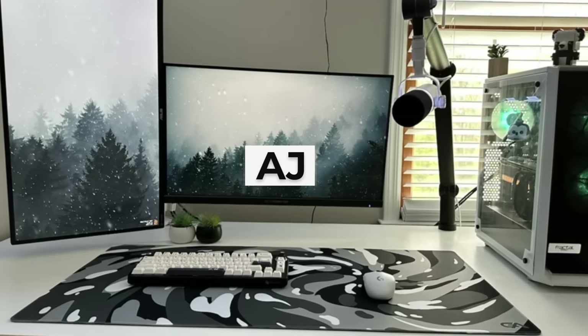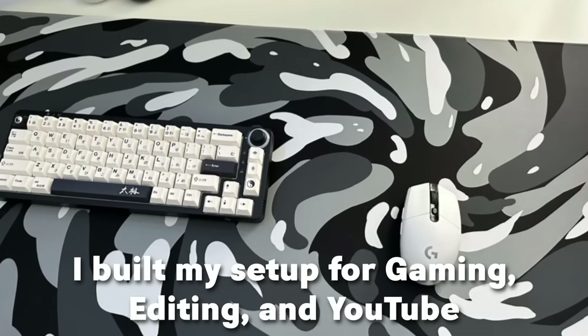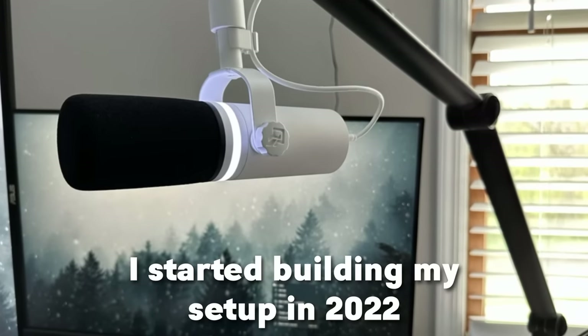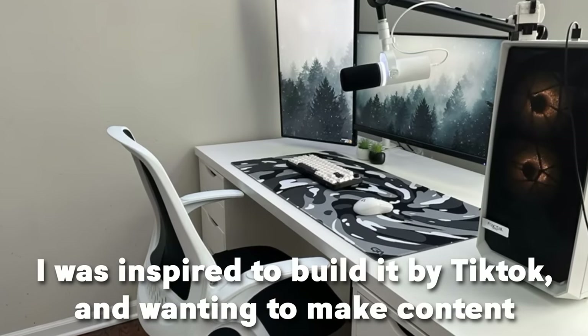The next setup is AJ. He's a 12-year-old from New Jersey. He's a student and he also makes tech content. He built his setup for gaming, editing, and YouTube. His main games are Fortnite and Minecraft. He started building his setup in 2022 and it's taken around three weeks to get where it's at right now. He was inspired by TikTok and wanting to make content.